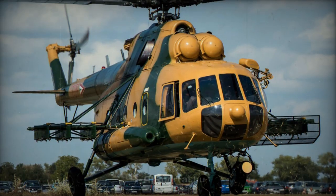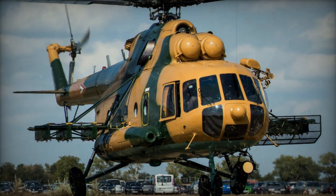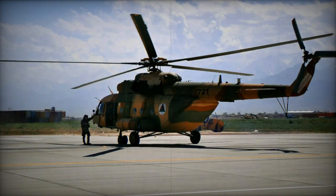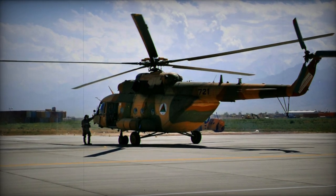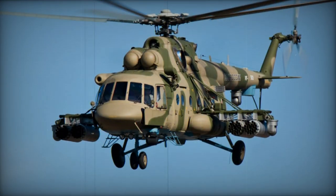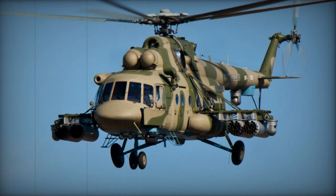As a result, the Mi-17 has better high-altitude and overall performance. It was an important feature for some of its export operators, such as India. New engines dramatically reduced fuel consumption. Furthermore, the Mi-17 can limp back home with one engine destroyed or damaged. In the event of failure, another engine automatically increases its power to 2,195 shp, allowing the flight to continue.